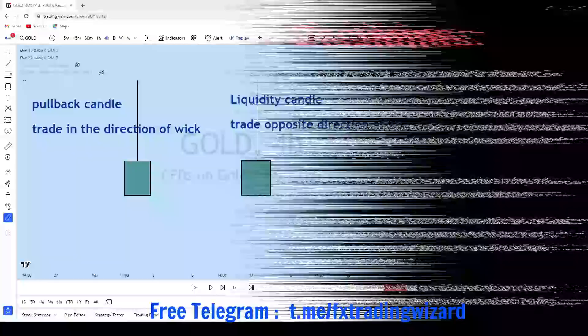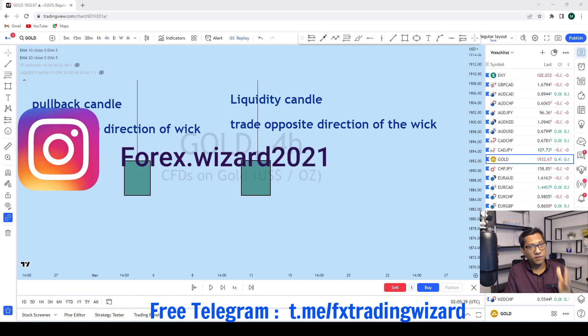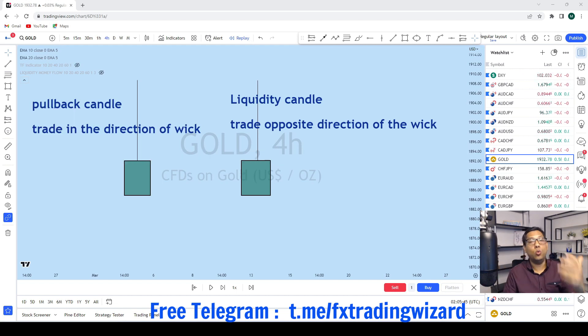First of all, try to understand what it means and then we'll jump on the real chart. We'll see quite a few examples. I want you guys and girls to pay attention — this is going to be a very important video. Make sure you take notes, and if you don't understand, watch it over and over again. The more you watch, the easier it will be to understand.